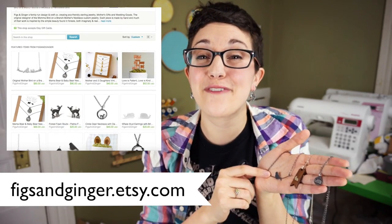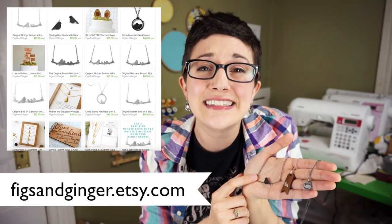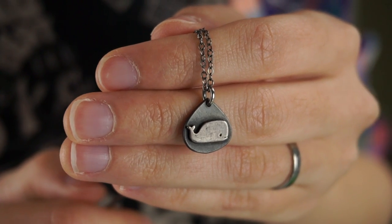First up is a business called Figs and Ginger. Figs and Ginger makes probably my favorite jewelry of all time. All of their designs have these adorable little animals on them. They're all nature-inspired, they're beautiful and tiny. They use recycled metals to make them. I wear their little bird studs in my ears pretty much every single day. I'm really picky about my jewelry and they're one of the few companies that every single time they release something new, I'm in love with it.